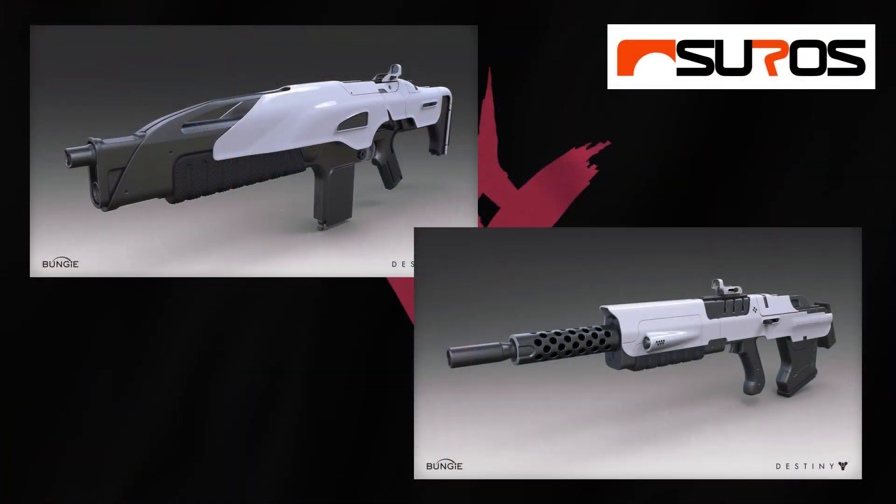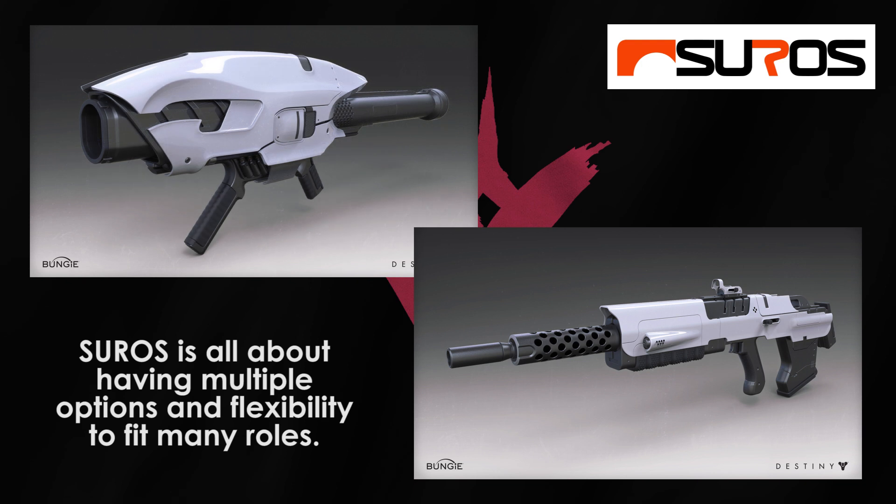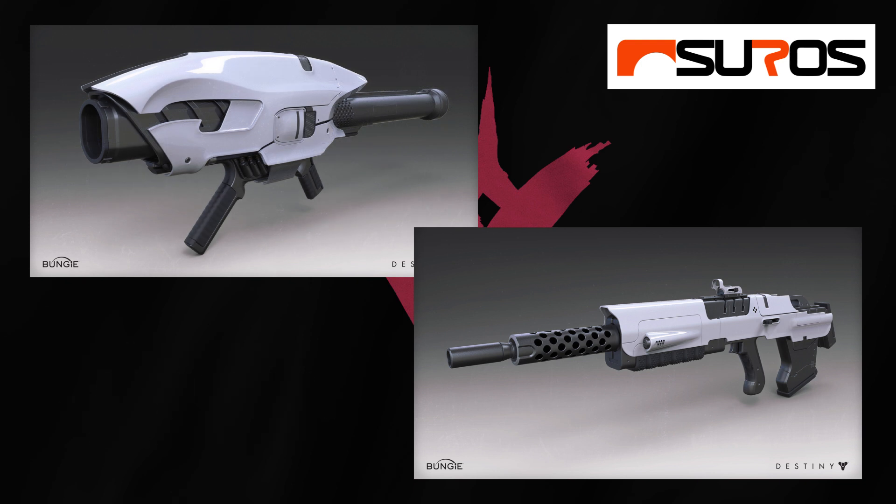Suros is last, and Suros features a little bit of both form and function — elegance amidst brutality. Suros comes with options, with talent grids offering two columns of two stat perks, giving more choice for changing weapon stats than any other manufacturer. Suros is also about flexibility: if you want a weapon that can go from close quarters to range, quick to strong, fast to hard hitting, you can bet that Suros is going to have something for you.